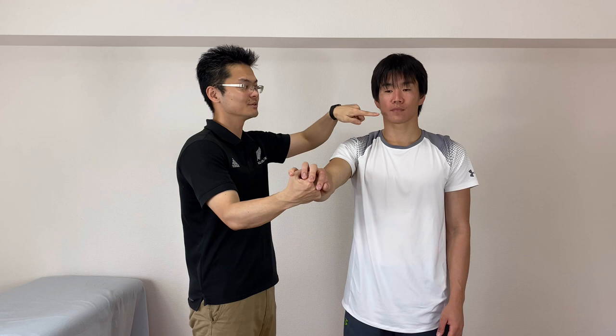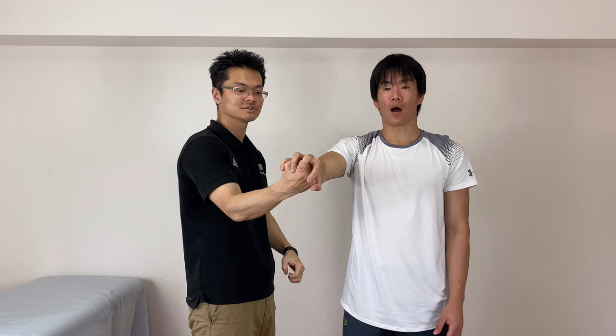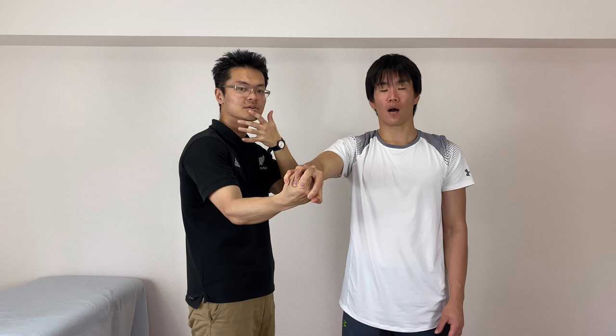I ask him to grab my fist and — mouth open. Mouth open and I ask him to grab my fist. So now this is positive. He wants to close his mouth or he wants to move his jaw. This is positive.